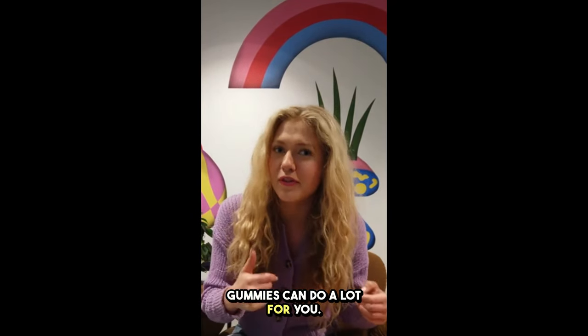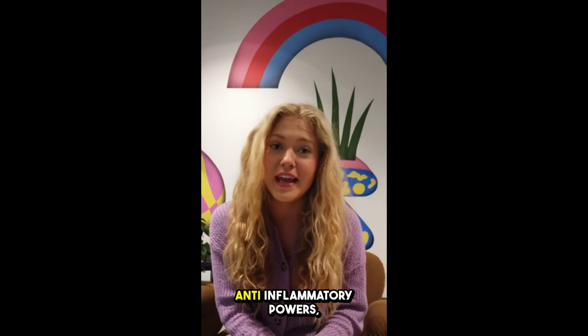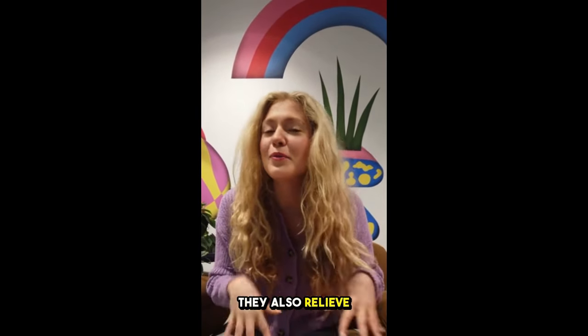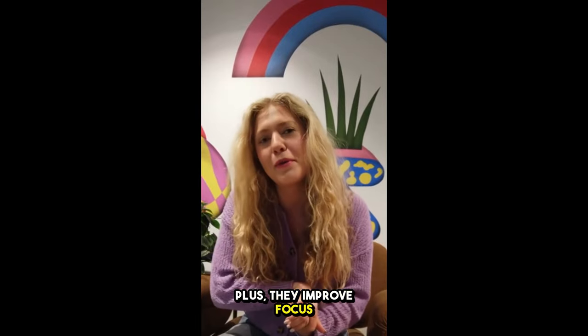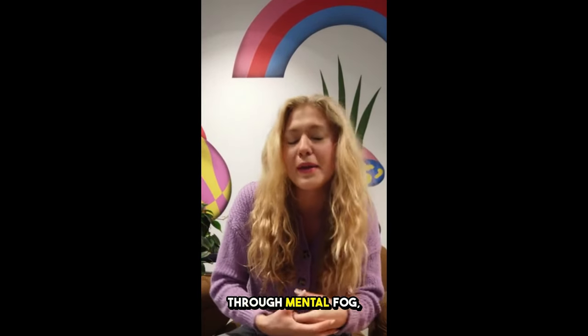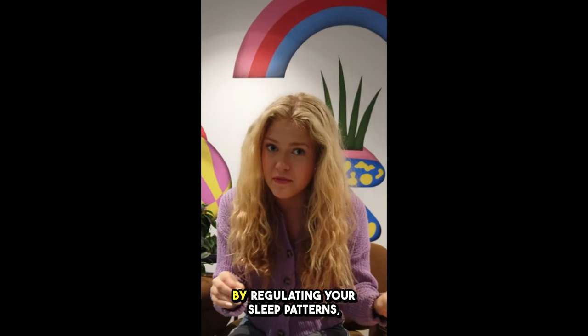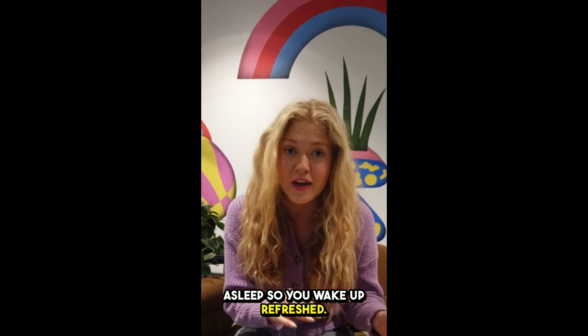These gummies can do a lot for you. They help reduce chronic pain and aches, thanks to CBD's anti-inflammatory powers, making daily tasks easier. They also relieve anxiety and stress, so you feel more relaxed. Plus, they improve focus and clarity by cutting through mental fog, keeping you sharp all day. And they promote healthy sleep by regulating your sleep patterns, making it easier to fall and stay asleep, so you wake up refreshed.